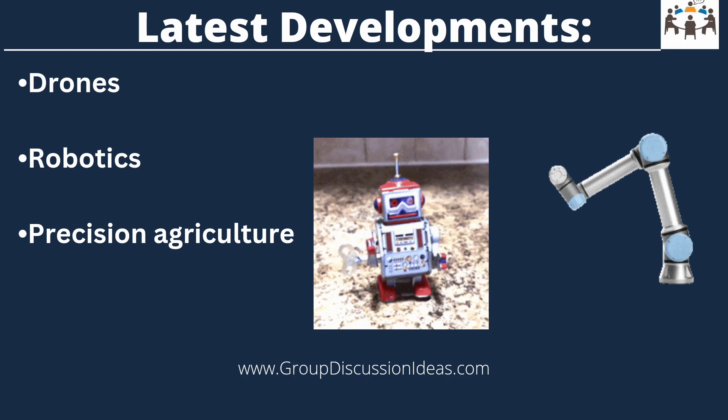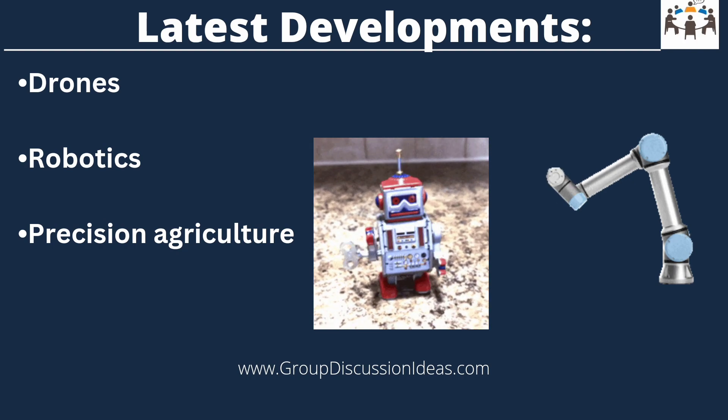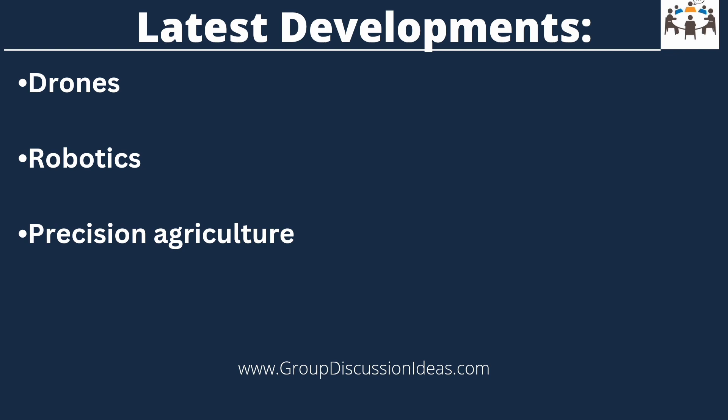Robotics is another latest development in agriculture technology. Robots can perform tasks like planting, weeding, and harvesting. This helps reduce labor cost and allows farmers to work more efficiently. Robotics also helps cut down on human error, which can lead to crop failure.